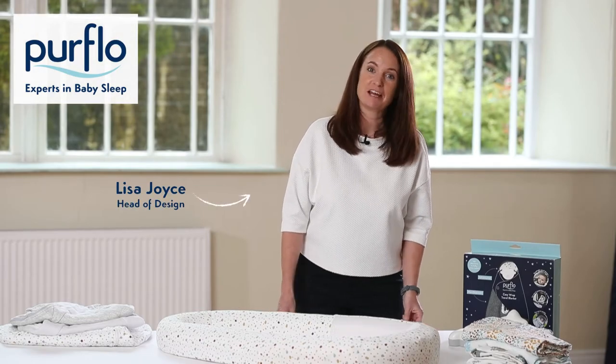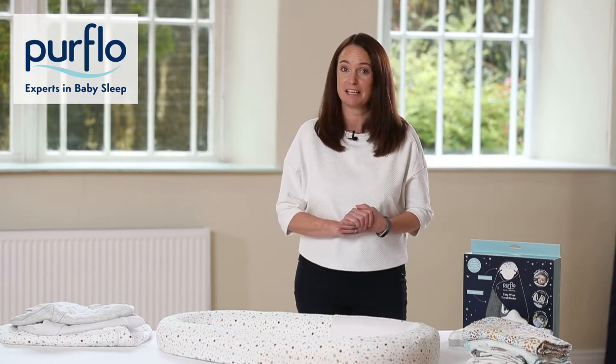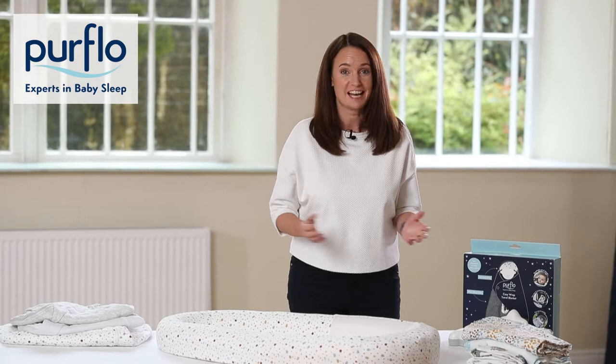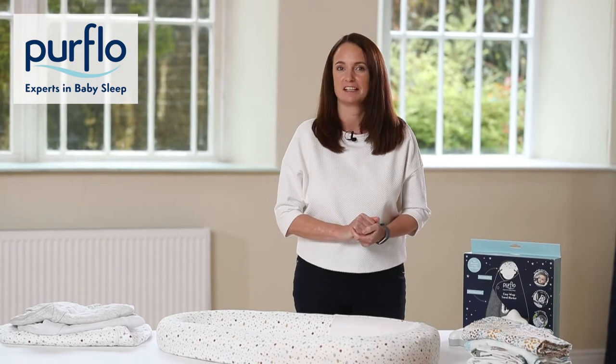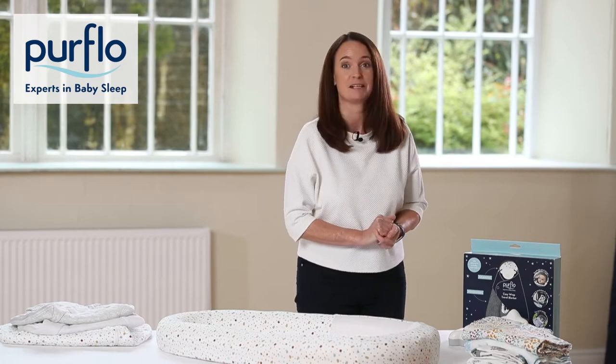Hello, I'm Lisa from PureFlow and I'm here to talk to you today about some great ideas to help baby sleep safely and soundly. I'm going to talk you through some of our fantastic products that can really help create safer sleeping environments for your baby and hopefully help them sleep a little better too.